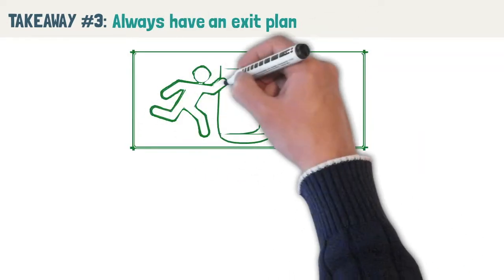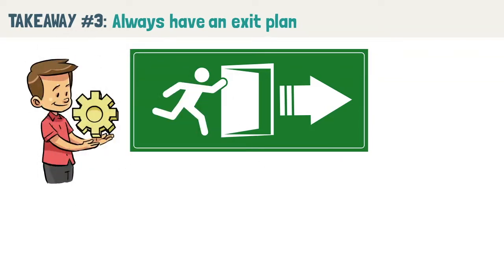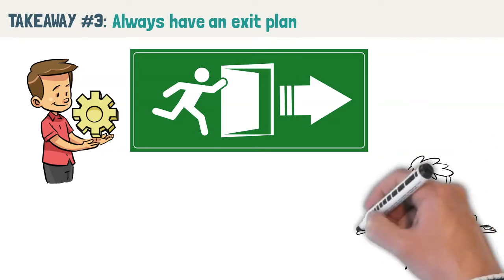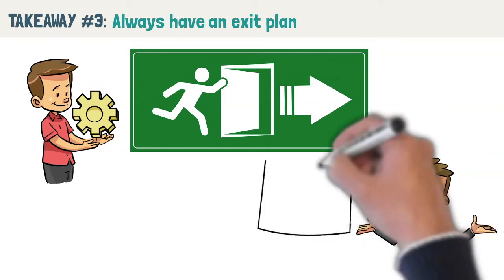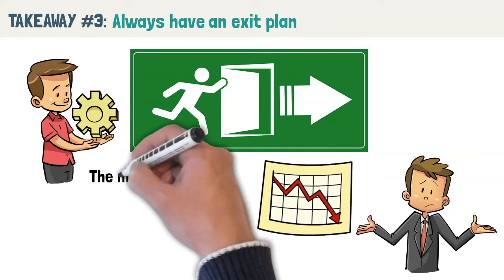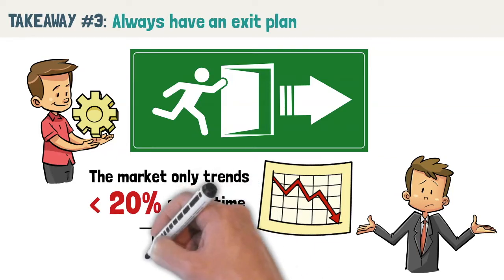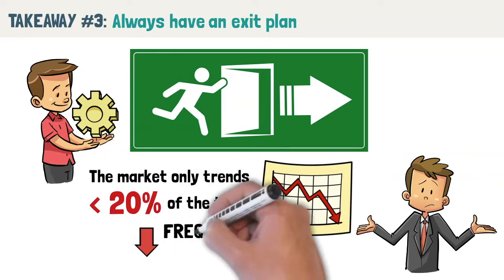Takeaway number three: always have an exit plan. Van Tharp argues that exits are way more important than entries. Just like how you should build your trading strategy to suit your personality, it is important to build your exit strategy so that it matches your personality. This is the only way to ensure that you can stick to your trading strategy over the long term. Could you handle being wrong ten times in a row? Many profitable systems yield big profits but take frequent small losses. This is very typical of a trending strategy where the big money is made when the market trends. But because the market only trends less than 20% of the time, you will be taking frequent losses when the market is range bound. And even though a trending strategy might be profitable in the long run, you could easily have 10 losing trades in a row which might lead you to abandon the strategy.